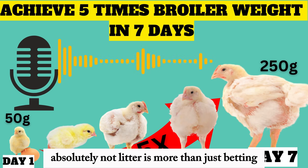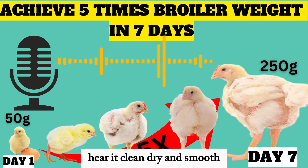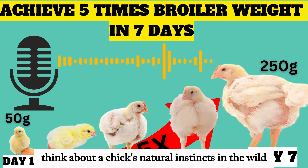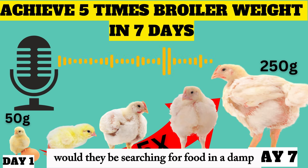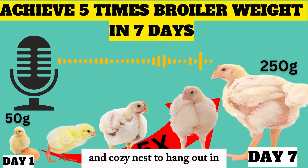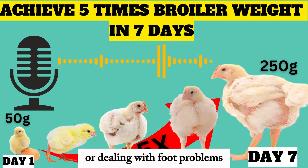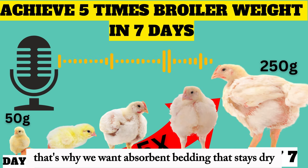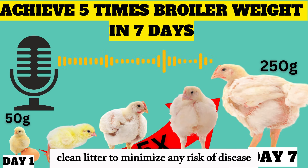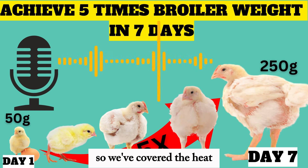Litter is more than just bedding — it's their entire world during those first few days. There are three magic words to remember: clean, dry, and smooth. A chick's energy should be spent on growing, not fighting off potential infections from dirty litter or dealing with foot problems from rough surfaces. We want absorbent bedding that stays dry, a smooth texture to protect their little feet, and fresh clean litter to minimize any risk of disease. It's all about setting them up for success from the ground up — literally.